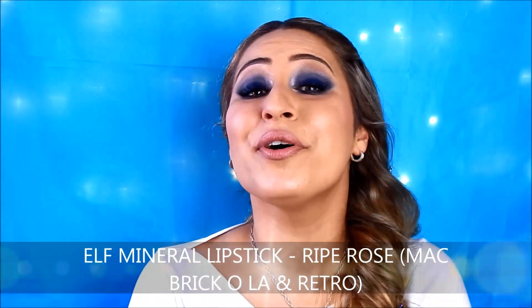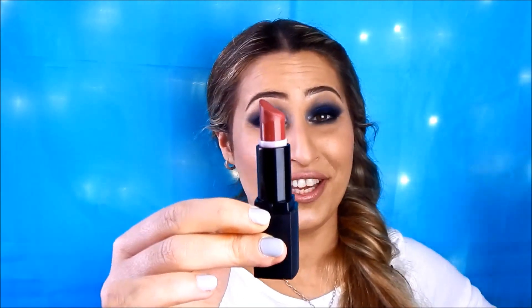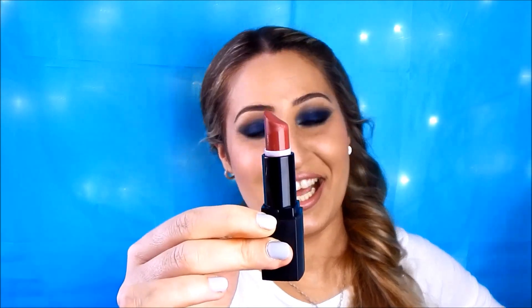My absolute favorite ELF Mineral Lipstick is called Ripe Rose. Ripe Rose is the absolute masala lip color for 2014, and it is a very nice Kylie Jenner style lipstick for medium to dark skin tones. It is a dupe for two MAC lipsticks — Brick Ola, which is an amplified cream finish, and also Retro from the satin range. Ripe Rose is very close in formula to Brick Ola but in color is also very similar to Retro. Retro and Brick Ola are the same color, and I'm very eager to buy a backup of Ripe Rose.